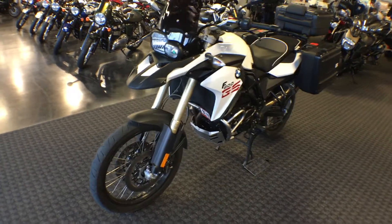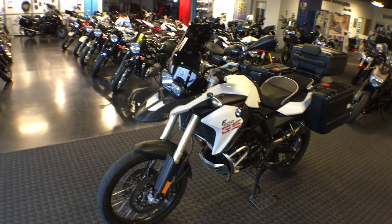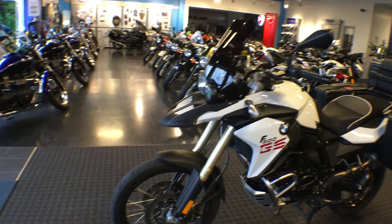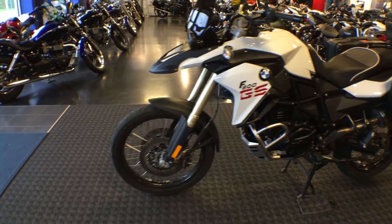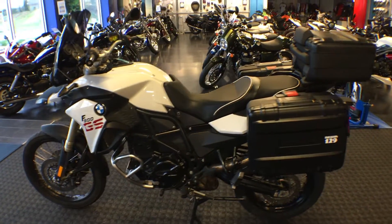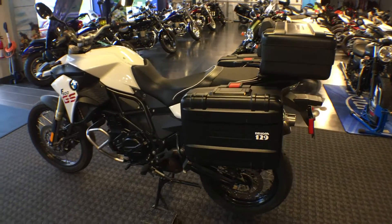Going back into accessories, we see the puge smoke windscreen. Below we have our inverted fork legs for a more stable off-road adventure, front brake lines with steel braided brake lines. This bike features ABS and automatic stability control.